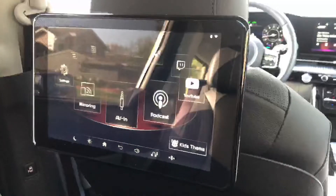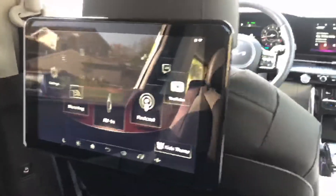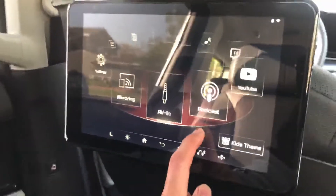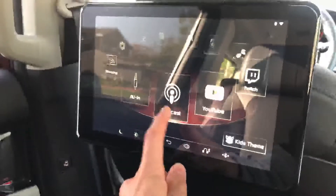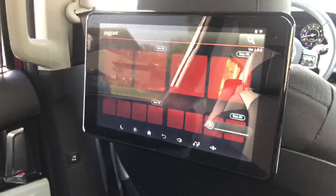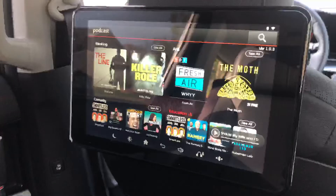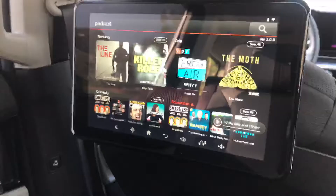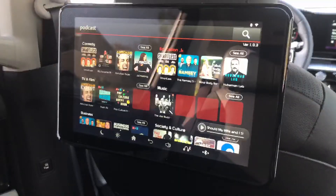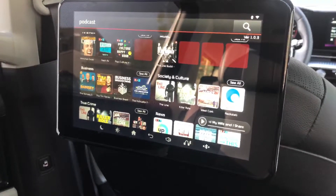Kia supplies two AV cables in the glove box for the AVN input. Moving along the carousel, there's a Podcast app — a really cool feature where you can listen to and watch various podcasts. You'll need a Wi-Fi connection, but the screen quality and speed are very nice, with different categories and quite a large selection.